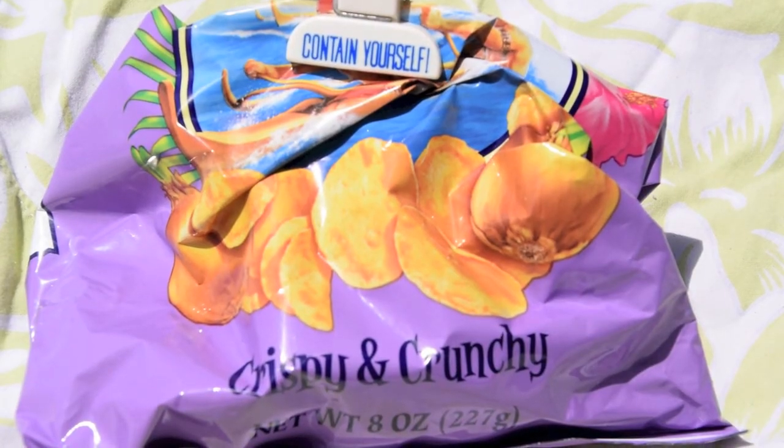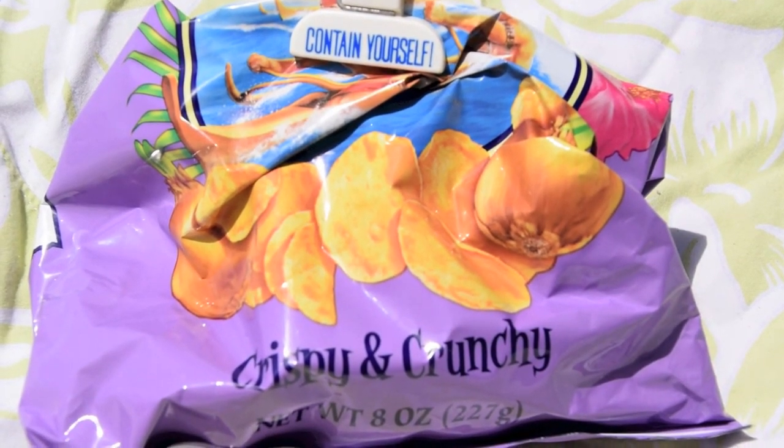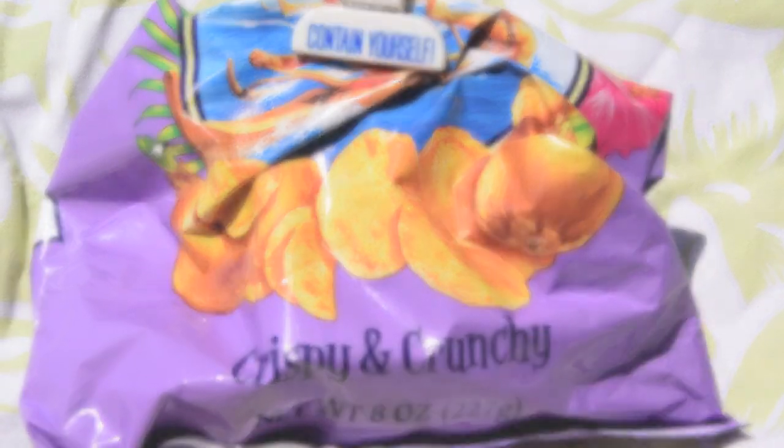Last but not least, you gotta have a snack with you, so I brought my favorite Hawaiian chips in the flavor Sweet Maui Onion.